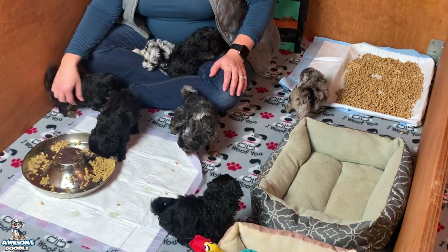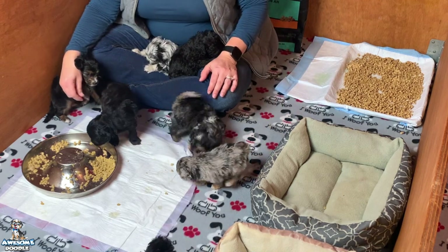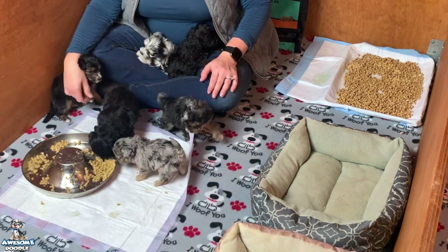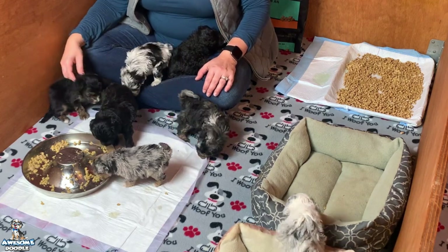Well, they have been doing really well with eating their mash and we hope you've been enjoying watching them this past week on the Puppy Camp. We will look forward to seeing y'all next week.